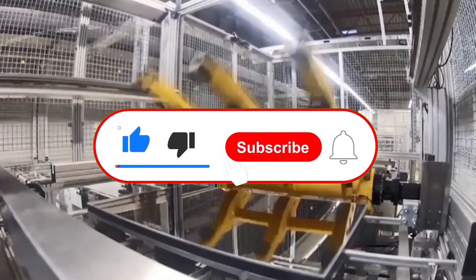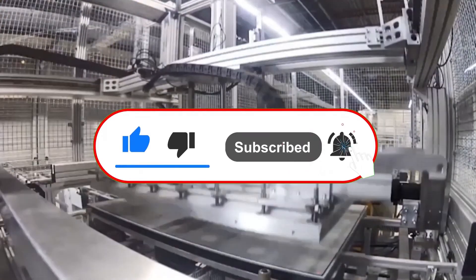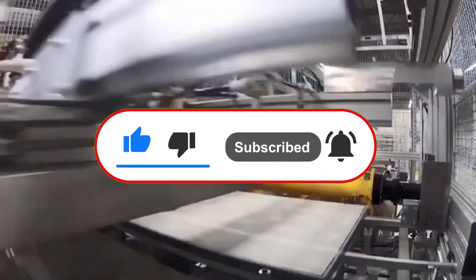Thank you for watching. If you enjoyed the video, please like the video, leave a comment, and subscribe to the channel. I would love to hear your thoughts on this subject. Thank you.